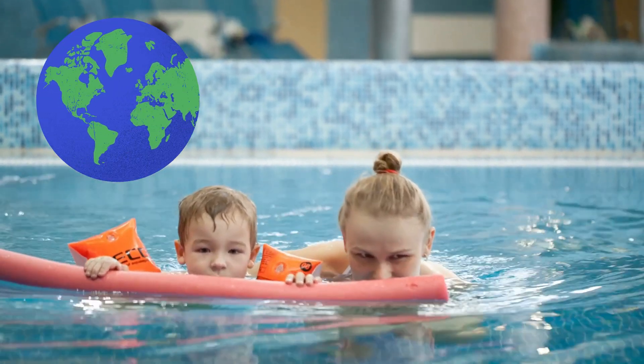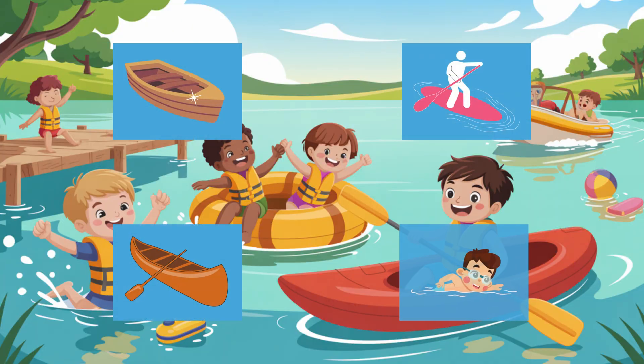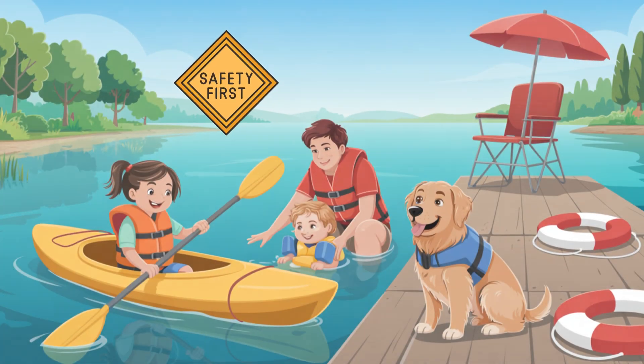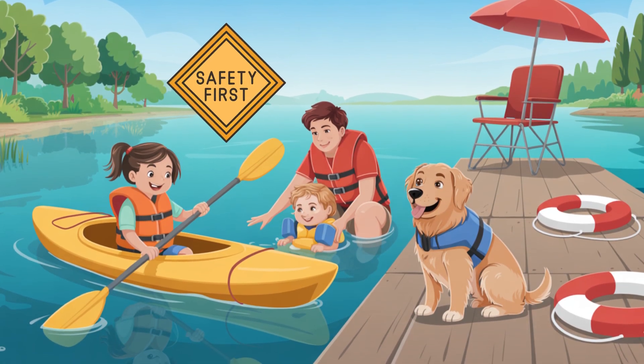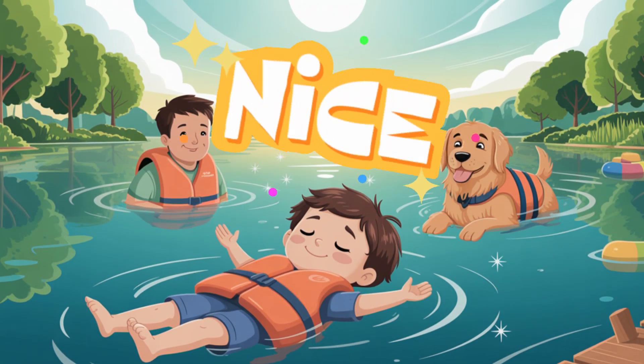Life jackets are used all over the world — on boats, paddle boards, canoes, and even during swim lessons. They help kids, grown-ups, and even pets stay safe near water. And the best part? You don't have to do anything. It floats for you.